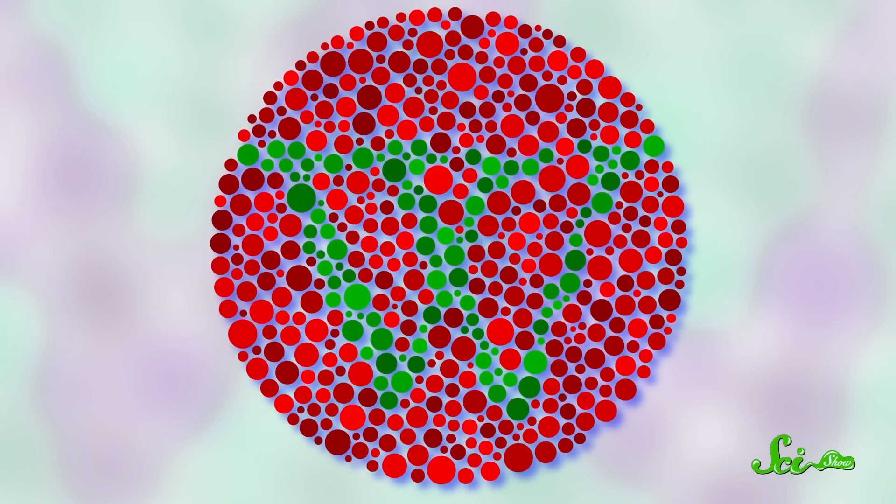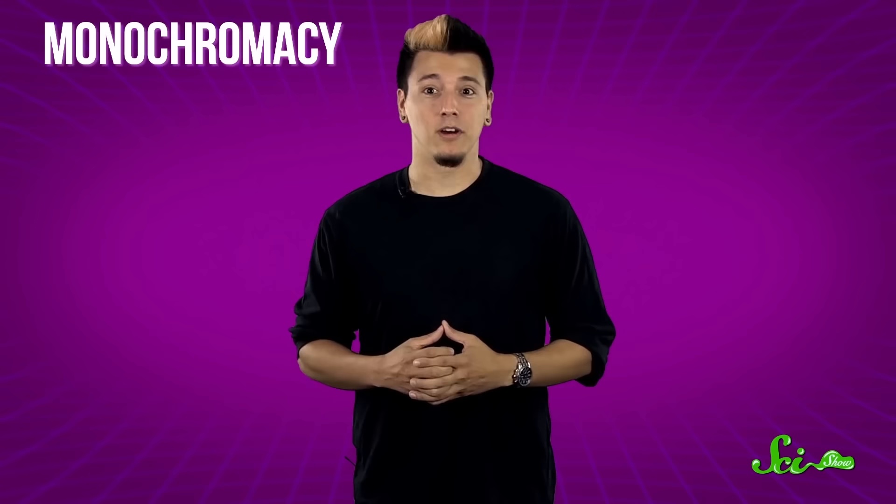This is called trichromacy. Colorblindness usually occurs when a person is missing one of those cone receptors, almost always either red or green. This is called dichromacy, and it reduces the ability to distinguish between those two colors. There are varying degrees of colorblindness. Dichromats can see about 10,000 colors, but humans with monochromacy, who are missing two or all three types of cones, only perceive about 100 colors, mostly shades of gray.